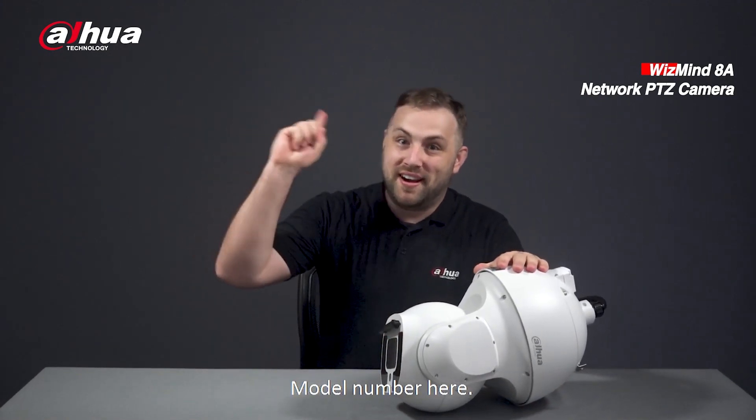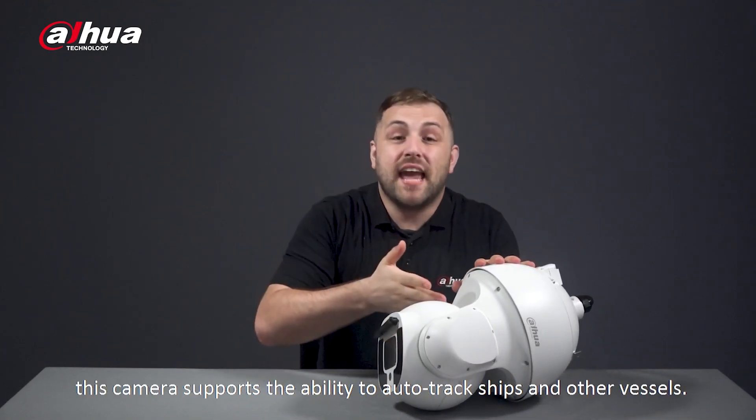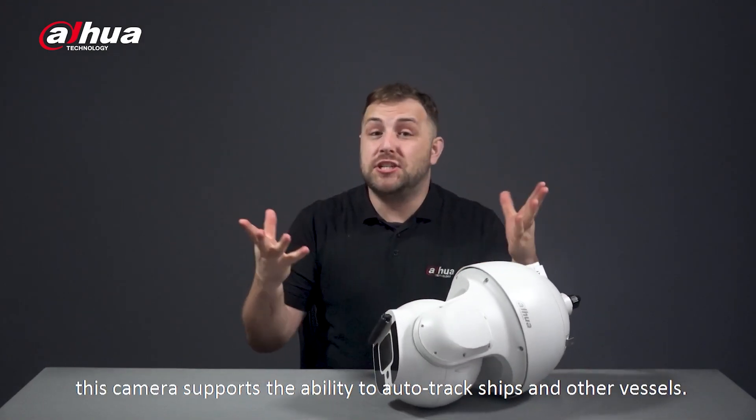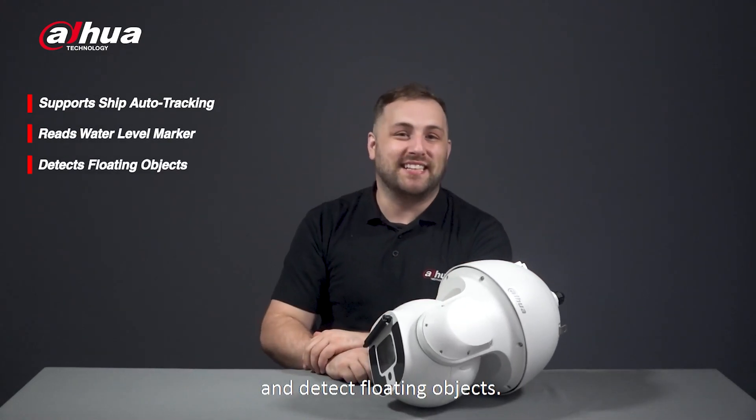Designed for hydrological monitoring, the WizMind 8A supports the ability to auto track ships and other vessels. It can also read water level markers and detect floating objects.